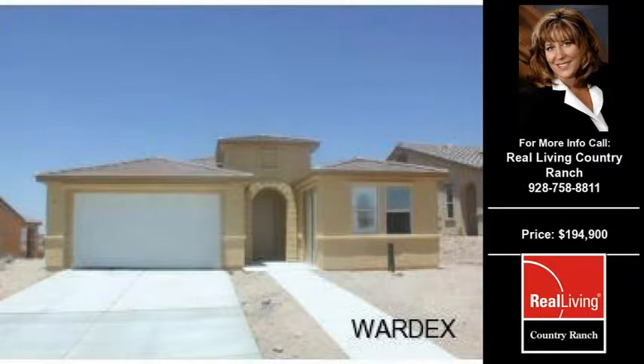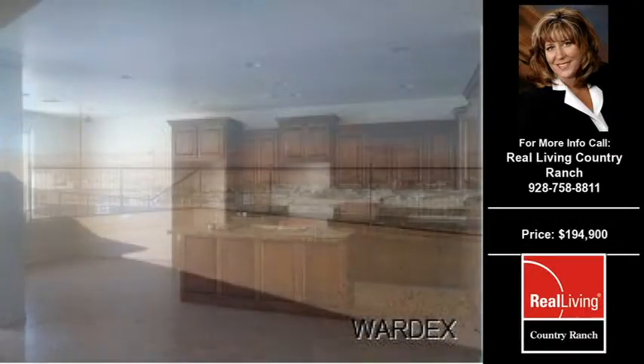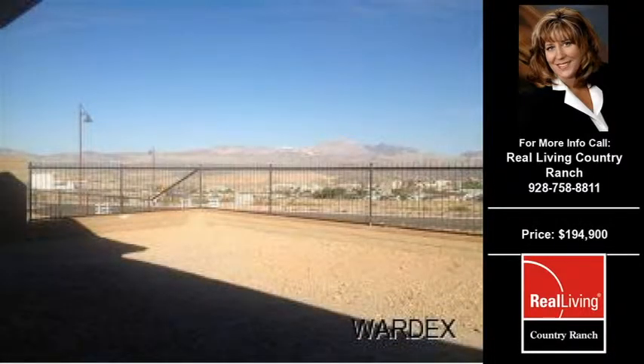Welcome to another property listing from the premier agents of Real Living Country Wrench. This three-bedroom, three full and one-half bath home was built in 2012. This home is approximately 1,762 square feet and is situated on a 0.16-acre property.